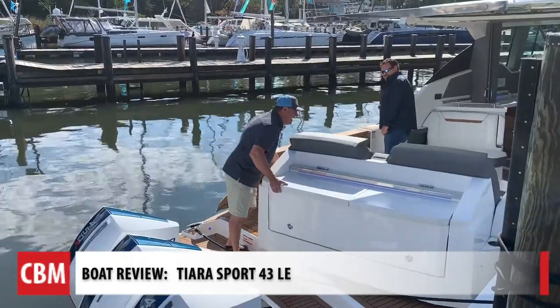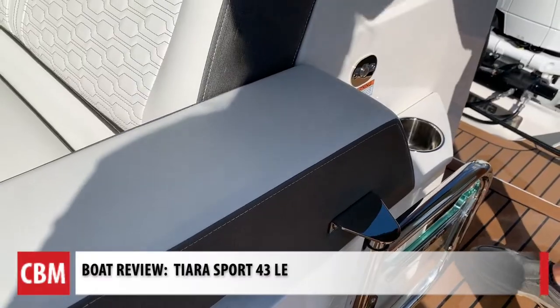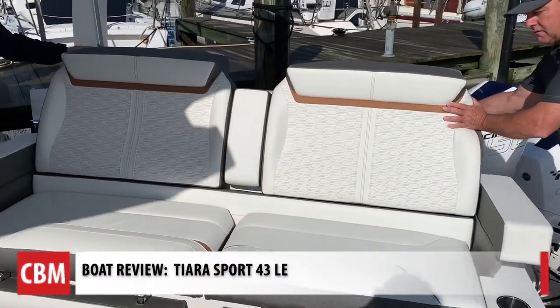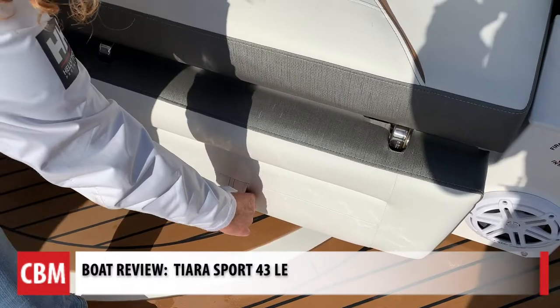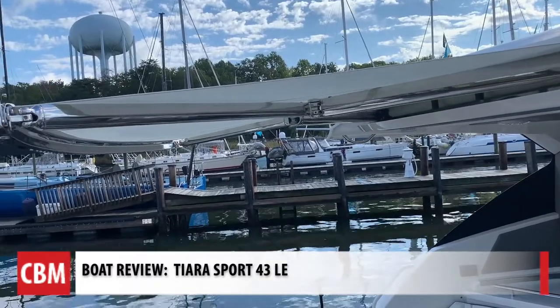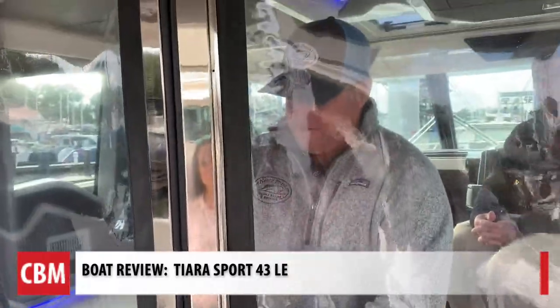Everywhere you turn, there's something new and fun. Captain John, tell us about the engineering that went into this boat. I'm kind of impressed by all the innovation here. We have this seating arrangement — the seats actually swing around, the sides open up. They thought of a lot, from sunshades to sound protection when you're on the bridge deck.